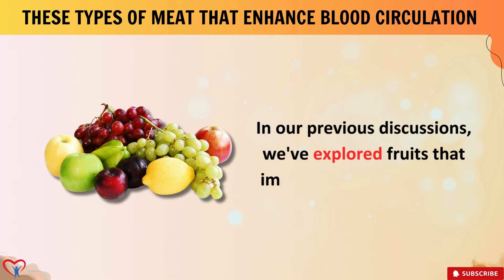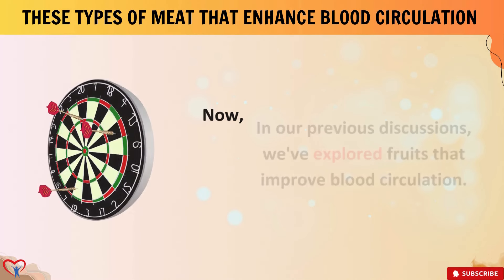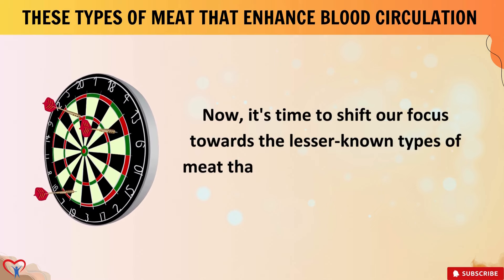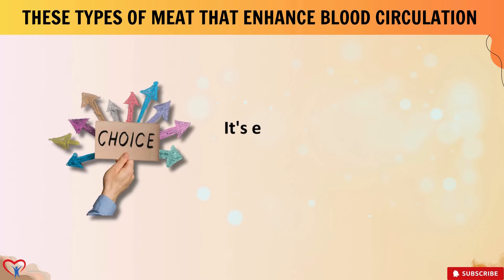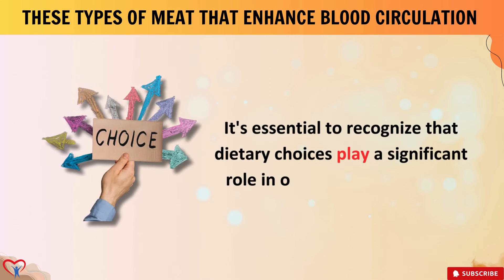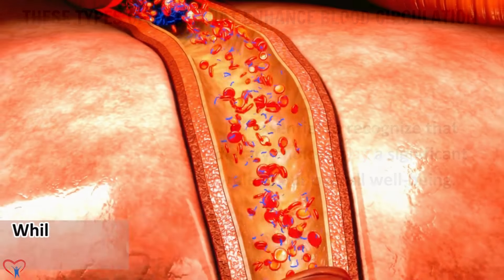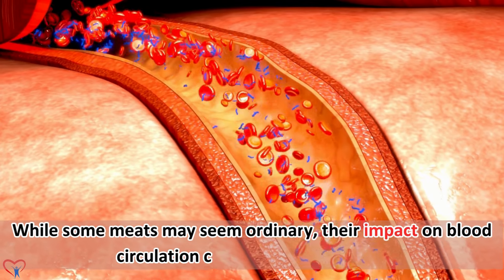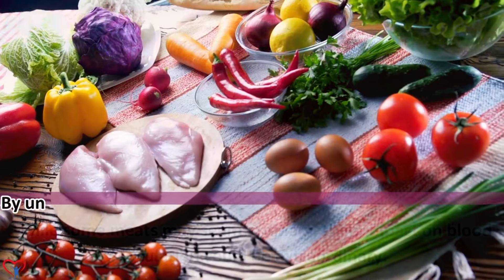In our previous discussions, we've explored fruits that improve blood circulation. Now it's time to shift our focus towards the lesser-known types of meat that can actually enhance your blood flow. It's essential to recognize that dietary choices play a significant role in our overall well-being. While some meats may seem ordinary, their impact on blood circulation could be extraordinary.